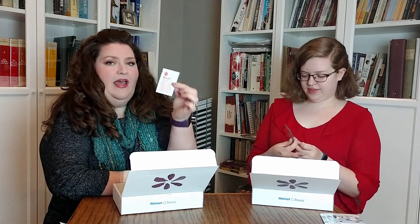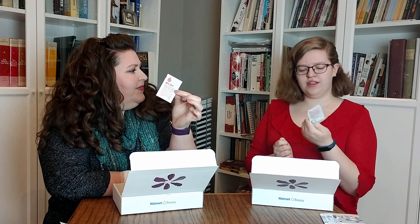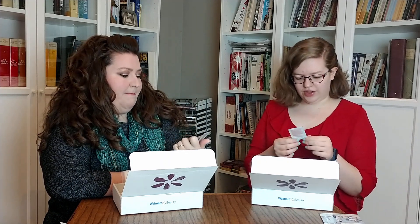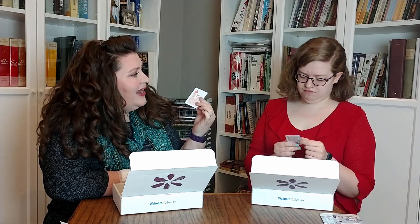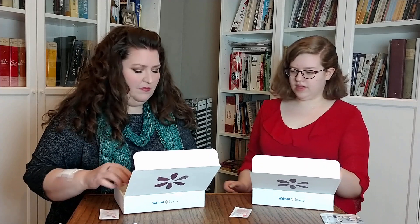I am seeing stuff I am kind of excited by. Let's grab this one first because we have a matching one — it's the Bio Oil Dry Skin Gel. So it's not a lotion. Bio Oil is known for having an oily kind of moisturizer that you put on scars and stuff, and I'm assuming that this is an extension of that. I kind of knew we were getting it in the box because I got an email from Walmart about the product.